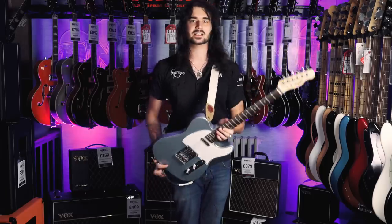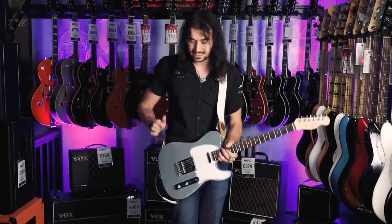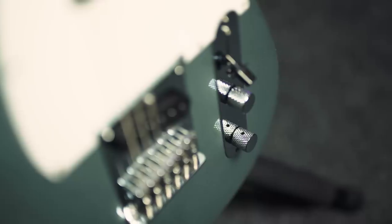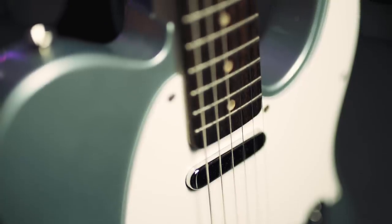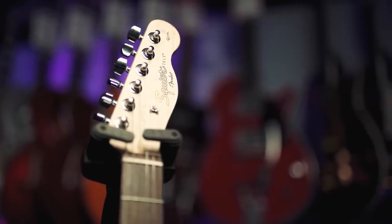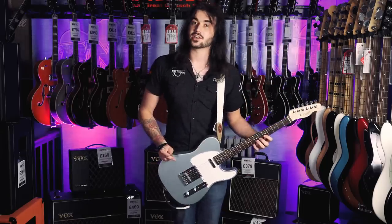This is obviously the cheapest Squier they make, but it's a Telecaster through and through, with that lovely twang from the body shape and neck. It's got an alder body, two single-coil pickups, three-way selector, one volume, one tone — straight up. A lovely satin maple neck, this one with a rosewood fretboard. It's not just for country and twangy stuff either — remember, 'Killing in the Name' by Rage Against the Machine was recorded on a Telecaster, and not a very expensive one at that.